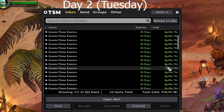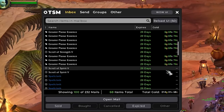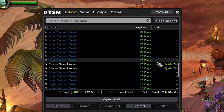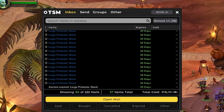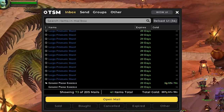Our first batch of auctions for the day already has 200 gold. Pretty much all of it is coming from sales from greater planar essences. Unfortunately, the rest of our mailbox is a lot of large prismatics that haven't sold that we picked up yesterday. But that's okay — like I mentioned with the arcane tomes, we just got to stay patient and I'm sure these will sell at a good price.